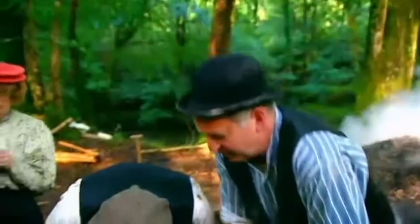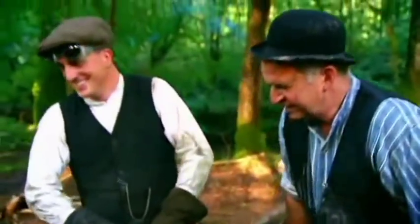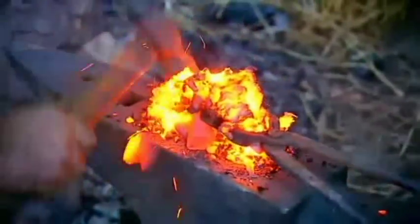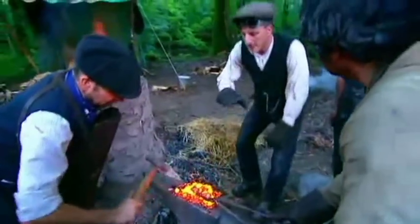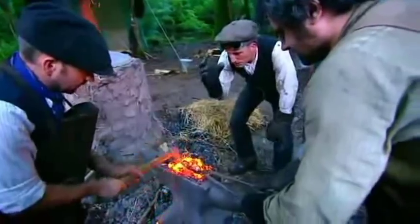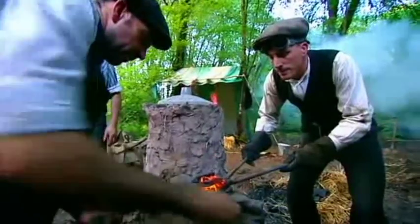At this moment this would be a hard push to make even a tie pin. Colin thinks the iron ore wasn't hot enough, so it's back in the furnace. Now that is just a completely different material — it's a lot spongier, getting the good bits to stick together.